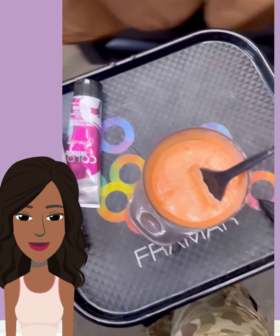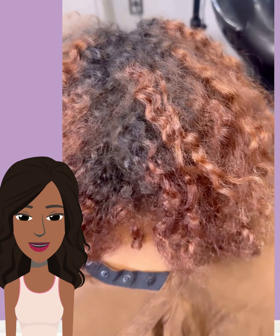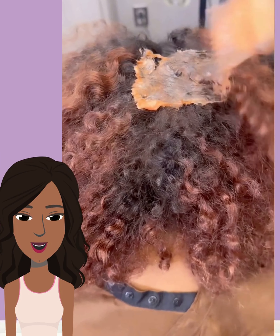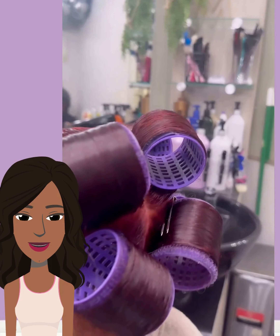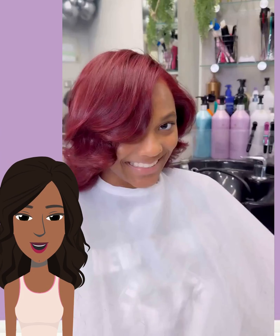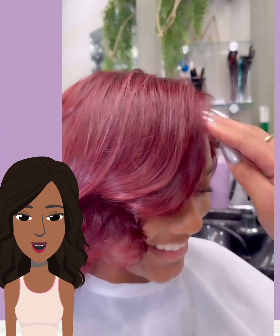And then we move into our last transformation, which is also going to feature a color change. Looks like she's in for a color touch-up here. Beautiful burgundy tone. Very nice — it looks so healthy. And look at that sheen. So pretty.